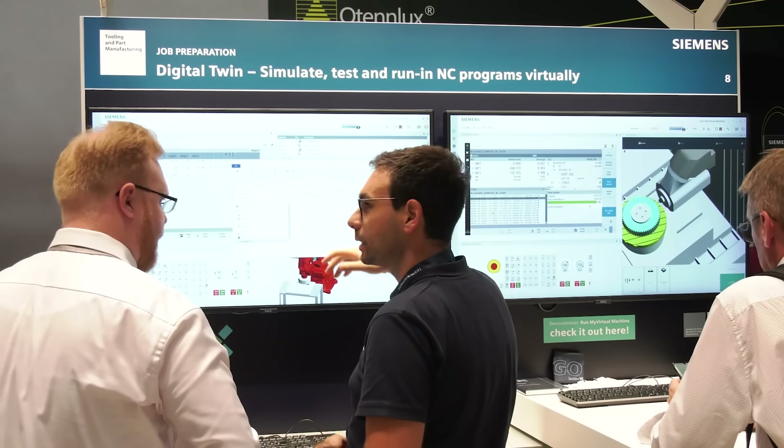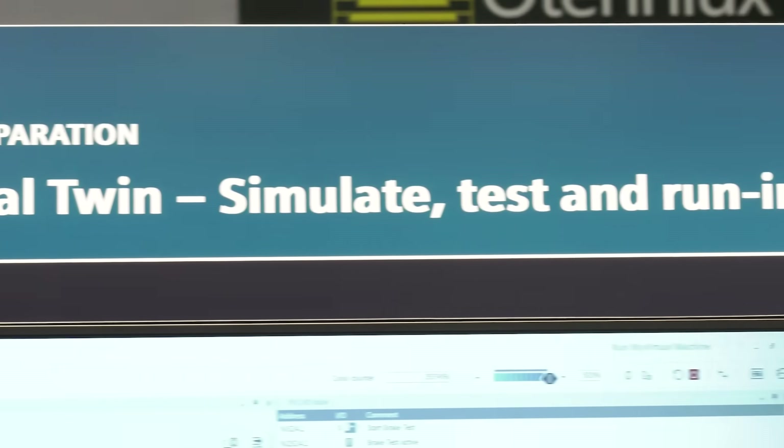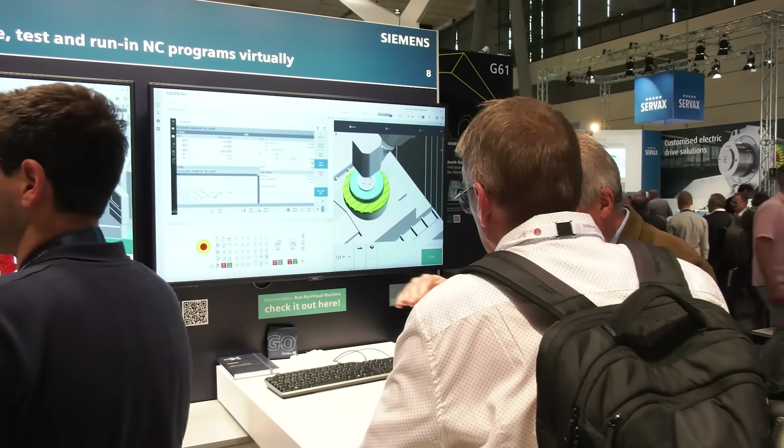In job preparation, we help with simulation using the digital twin to simulate the actual machining that will take place on the shop floor — simulating it so well that you can test it, verify it, and optimize your programs before even touching the real machine. We are lifting the work from the real world to the virtual world, doing everything that can be done virtually, saving time on the machine and letting it do what it does best — produce. And of course there's crash detection; as someone said, you want to crash pixels, not parts.